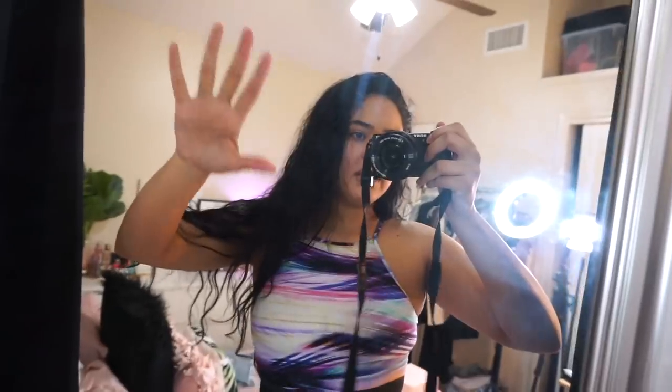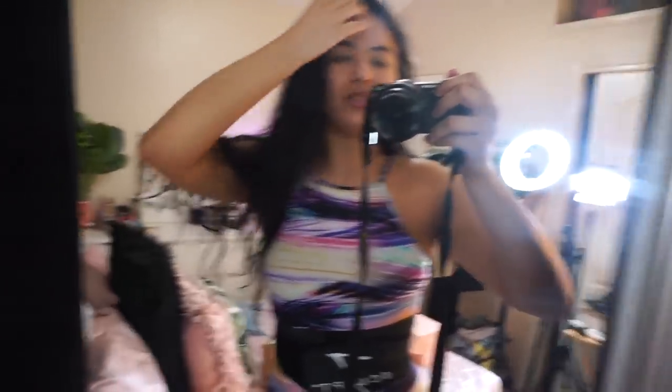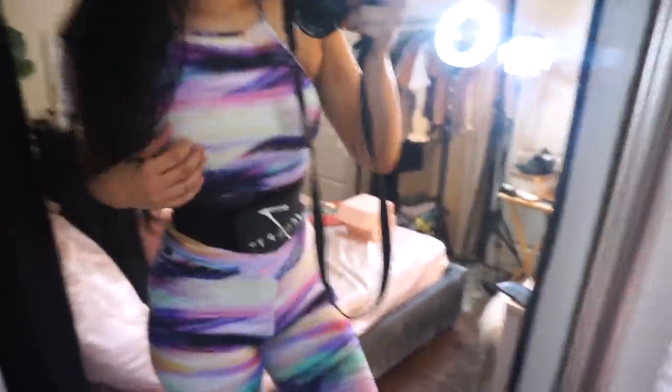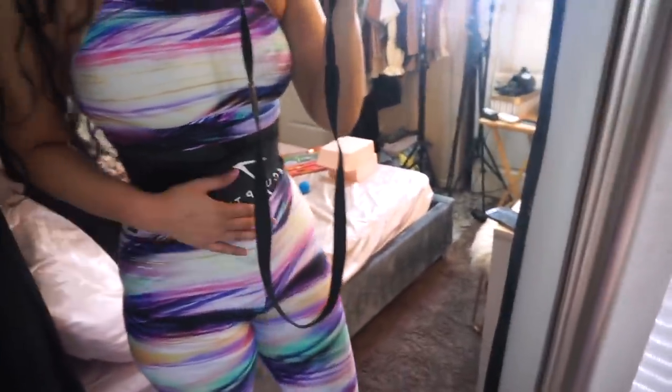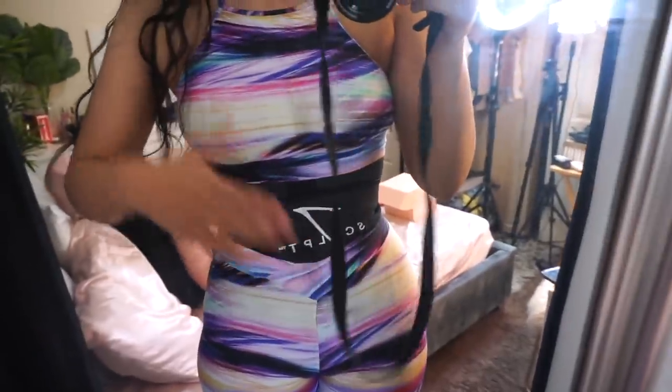Ignore my mirror if it looks dirty — I have cleaned this mirror like three times and no matter what I do it still looks super dirty. But this is the set, you guys. It comes with a little crop and then the leggings. This is from Lizzy Fit. I just discovered this brand on Instagram. They are super expensive, but they're definitely worth it. I'm also wearing my J-Sculpt belt, which I told you guys I would give you an update on, and I'm going to give it to you guys right now.